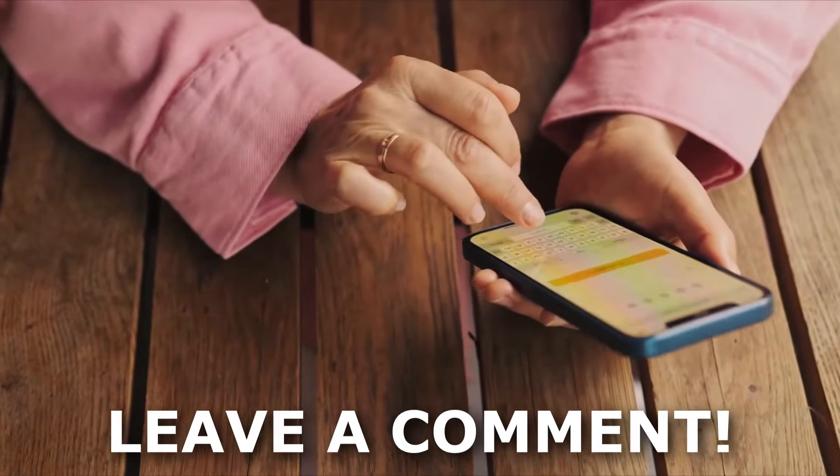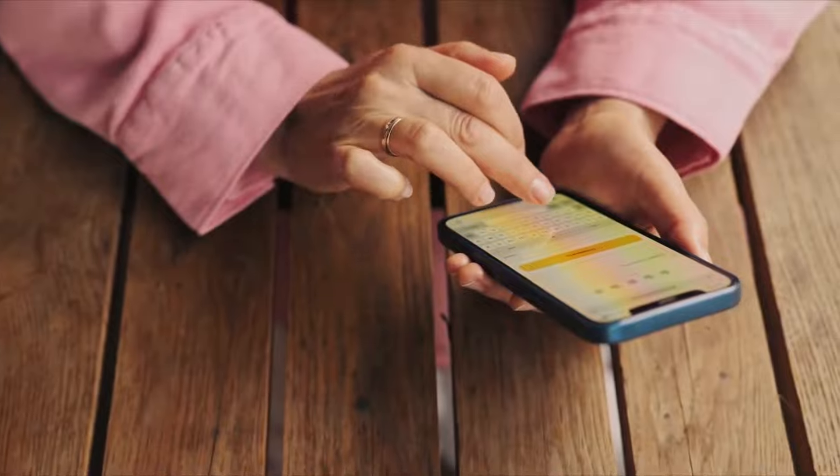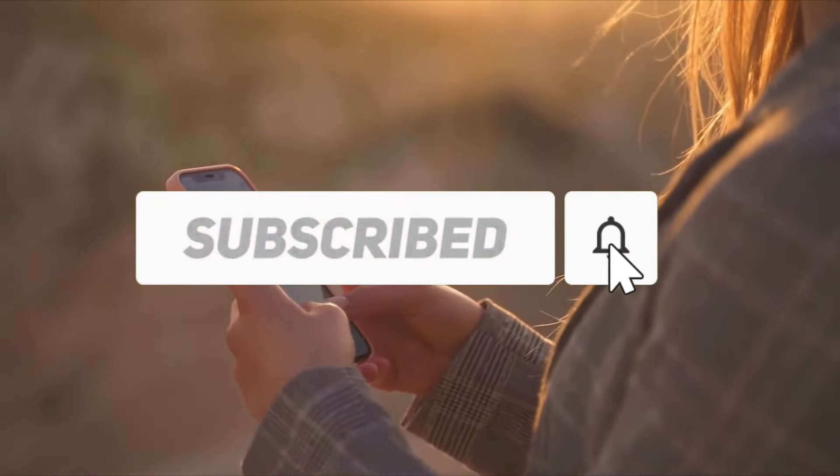Let us know in the comments what you think about the upgrades and whether you're excited about the phone or not. While you're at it, do give this video a thumbs up and don't forget to subscribe to this channel if you haven't already. We'll see you in the next video.